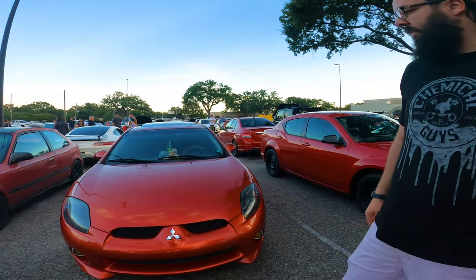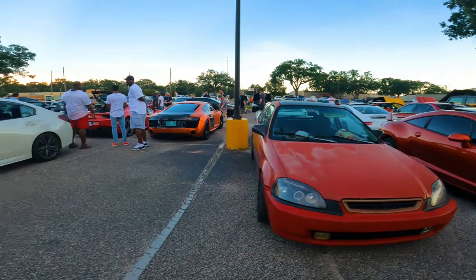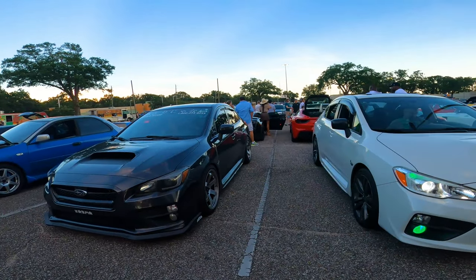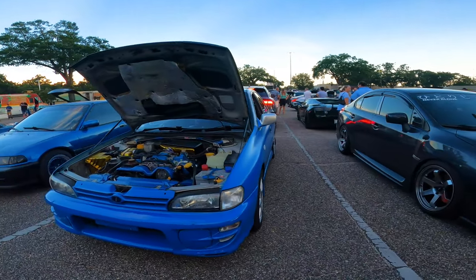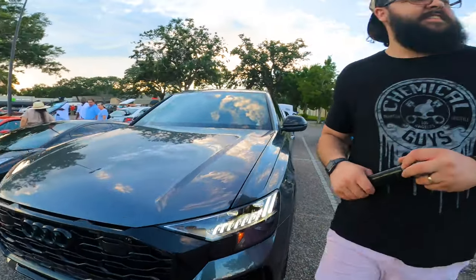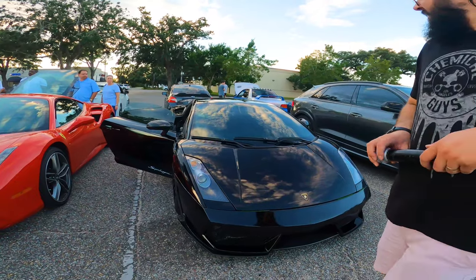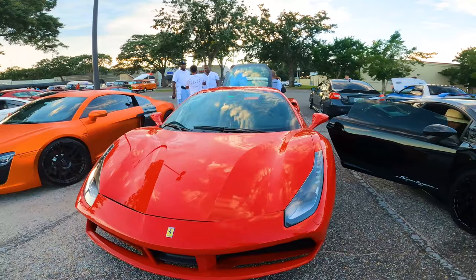On the other side we've got some cars that need detailing — need some love, need some paint. Now we got the big boys over here, Sam — we got the Lamborghini and the Ferrari.